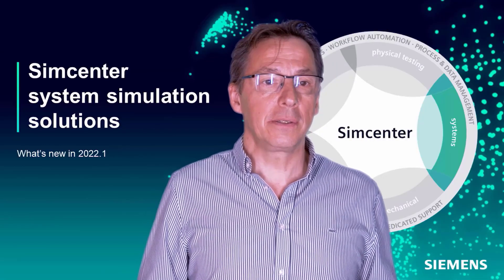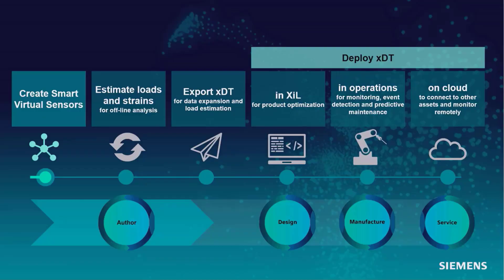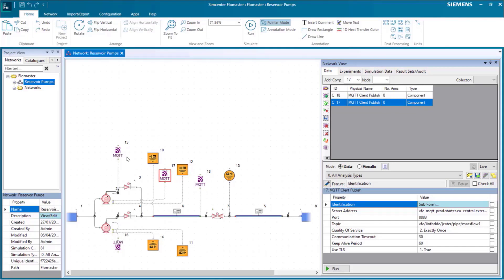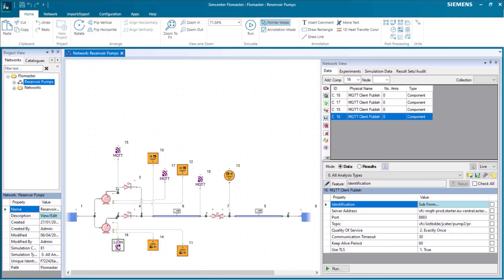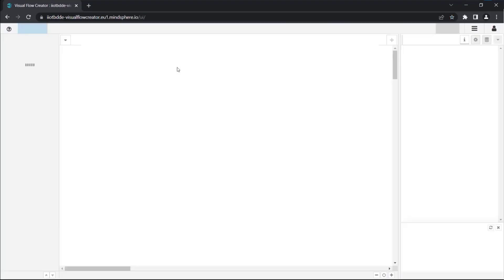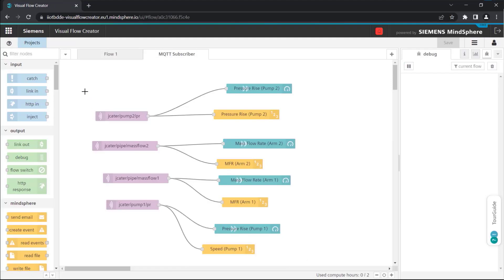Thanks to the MQTT connector, Simcenter Flowmaster can write results to the cloud. MQTT is the standard for industry Internet of Things, so this is not limited to Siemens tools, but any cloud-based tools that support MQTT standards. Siemens provides the MindSphere solution, an Internet of Things operating system. In there, the asset manager can be used to create connections to a digital representation of the system. The complete digital representation of the system is coupled to MindSphere and exchanges information via the MQTT provider. The OPC UA connector can be connected to the PLC directly, while the MQTT component connects to the cloud, creating a full connection between the real system and the digital system, making the information widely available.